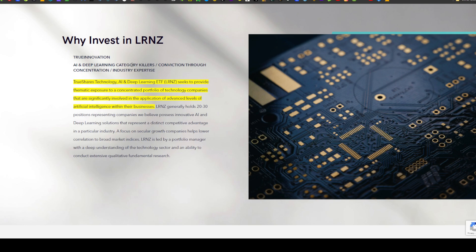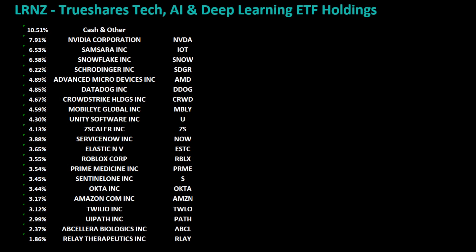According to their website, TrueShares Technology AI and Deep Learning ETF seeks to provide thematic exposure to a concentrated portfolio of technology companies significantly involved in the application of advanced levels of artificial intelligence. Looking at their holdings, Nvidia is a top holding. Other holdings include Snowflake, AMD, Datadog, CrowdStrike, Unity Software, Zscaler, ServiceNow, Roblox, Twilio, and UiPath.